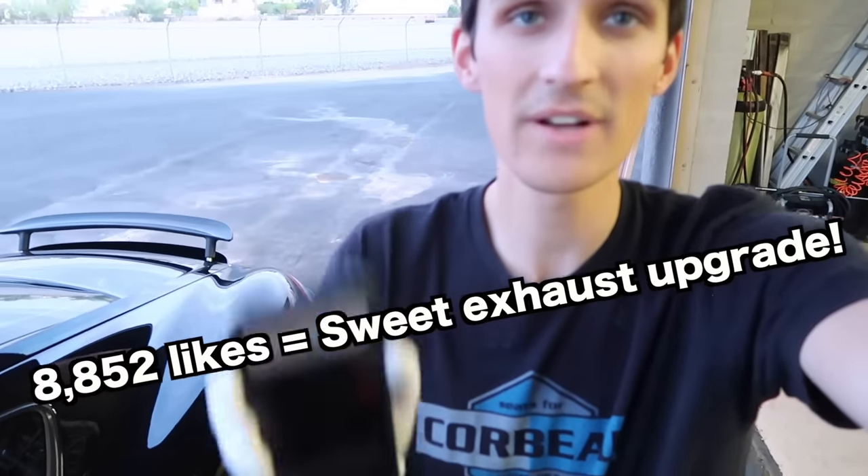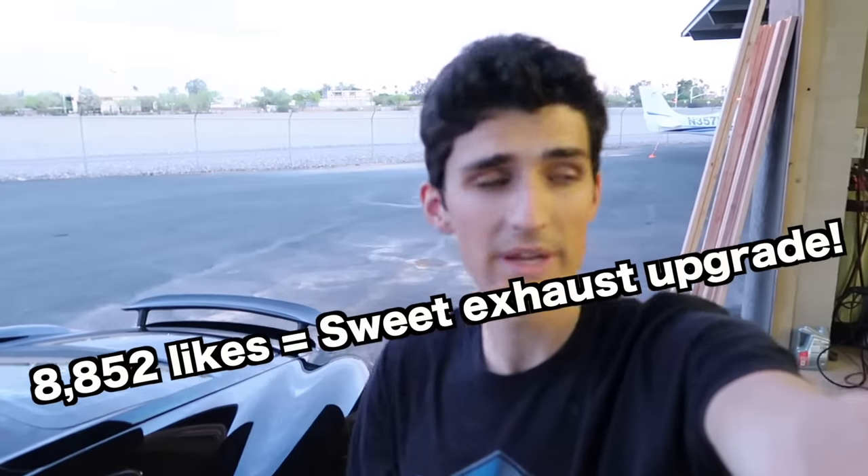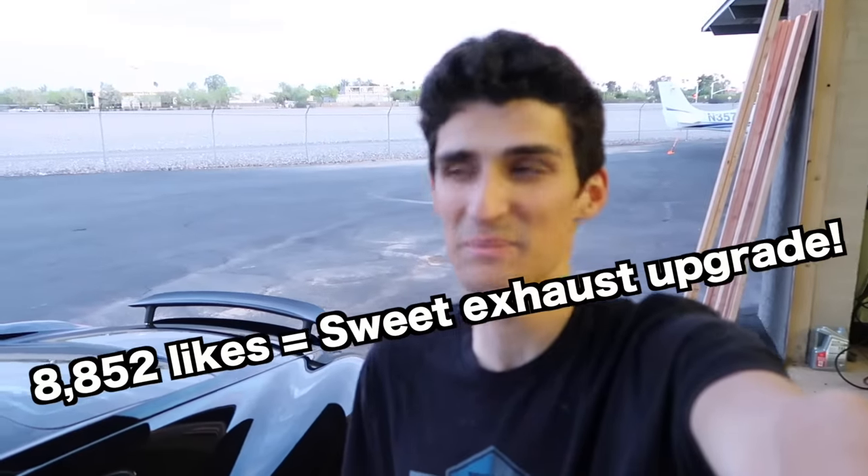I think one of the first mods is going to be an exhaust — comment down below. If this video gets 8,852 likes, we will agree to put on some sort of really cool aftermarket exhaust system. Ditch the secondary cats and make this thing scream like the proper flat six that it is. I've got the trunk flashing right now, about a minute more, and then I'll wipe that off.